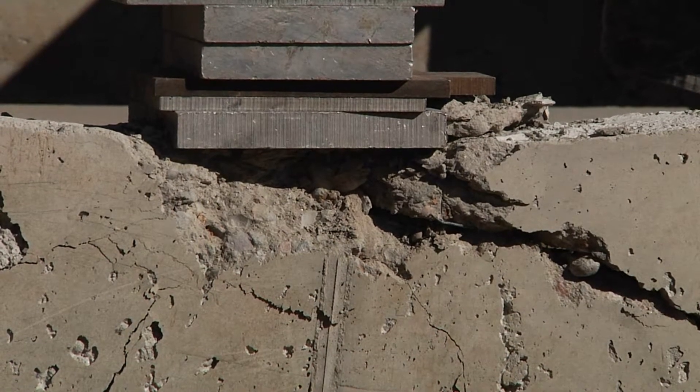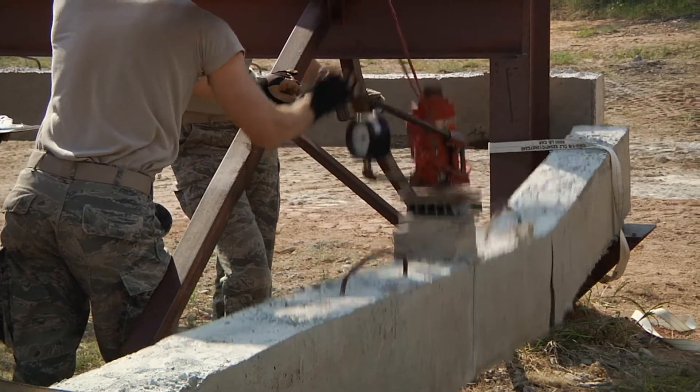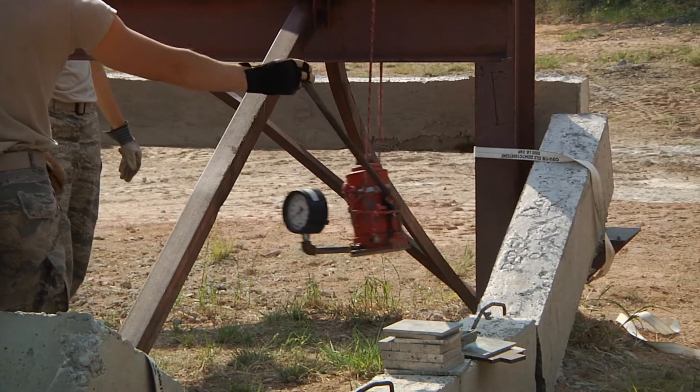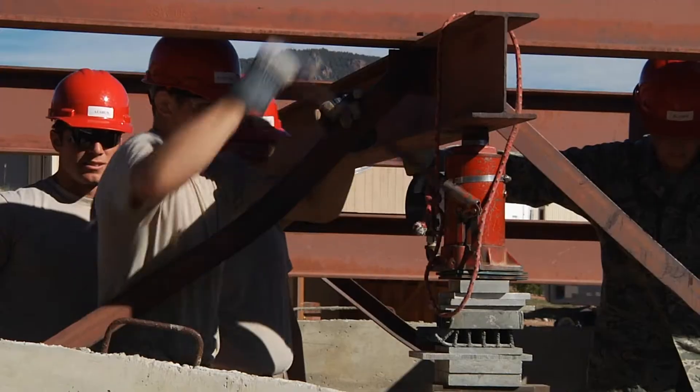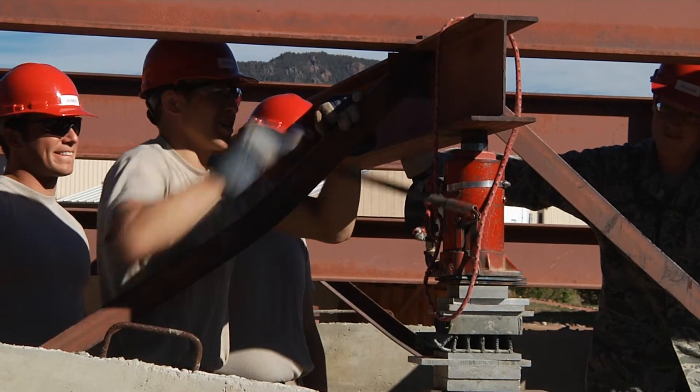The concrete beam activity helps cadets understand the professional and ethical responsibility they will bear as designers of infrastructure used by a public that is trusting in their technical competence. The cadets also gain a valuable appreciation for how their design impacts constructability.